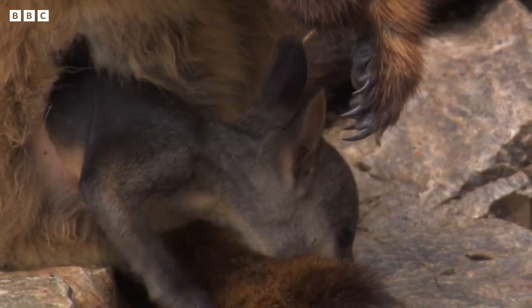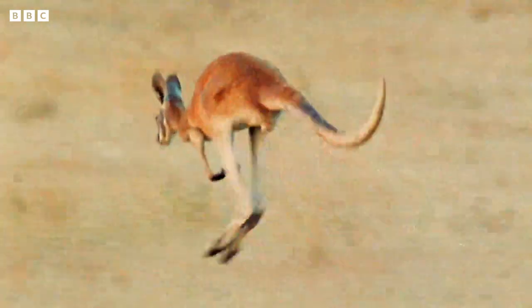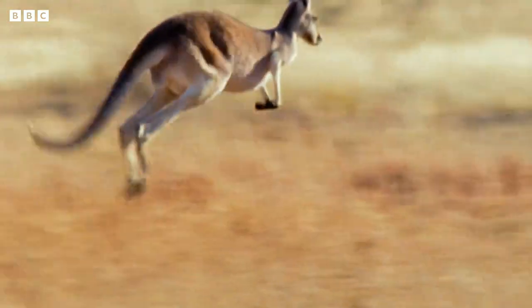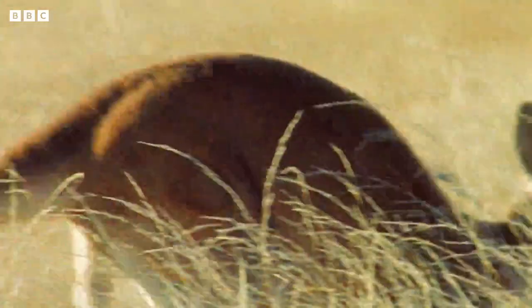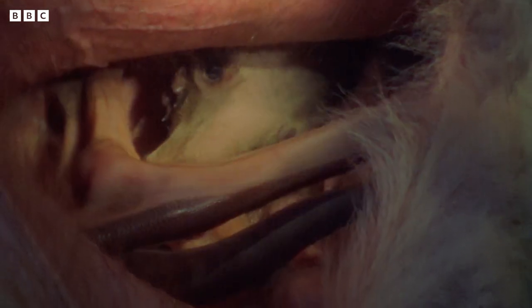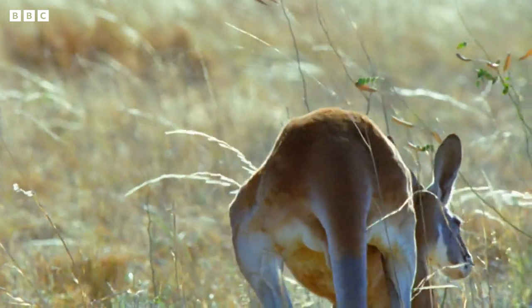All these animals are called marsupials. Marsupials are the only animals to have a pouch, and the best known of all is the big, hopping kangaroo. Hang on — kangaroos jump everywhere, so why don't the babies jump out? Well, it's because mum has a special muscle that keeps her pouch shut and her joey safe. So it's a bit like a seatbelt, really.